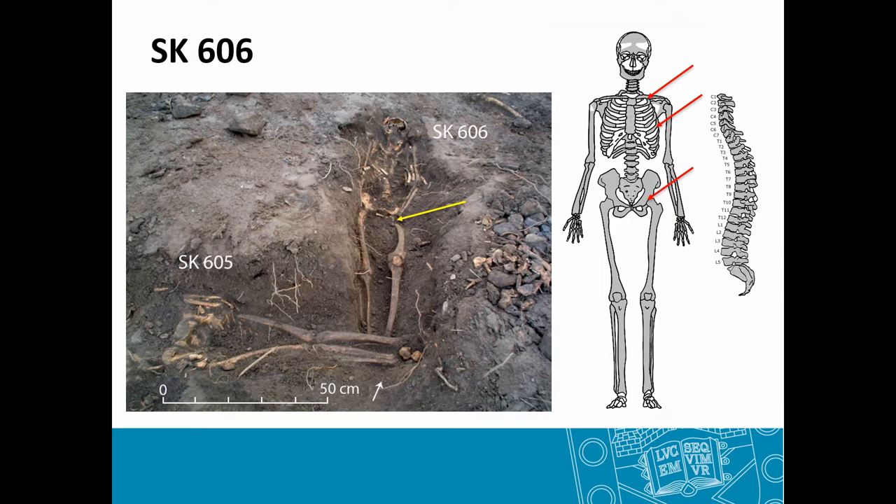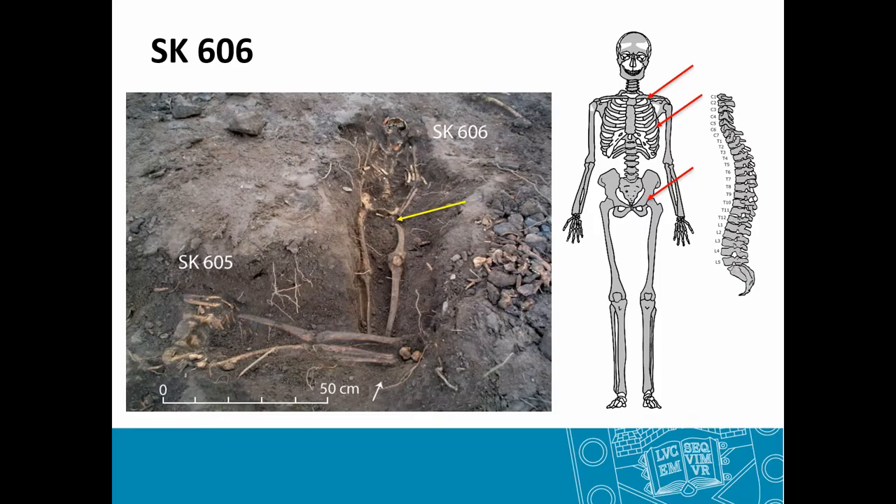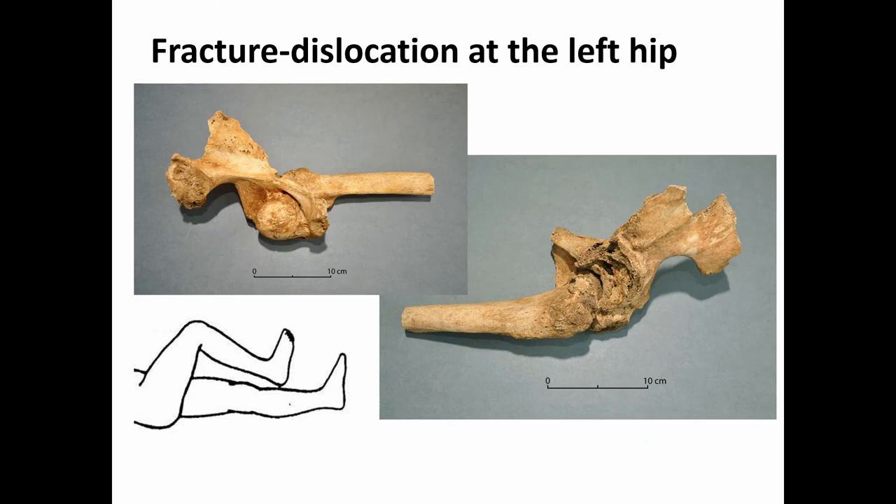This individual had a well-healed medial clavicle fracture and a fracture of the ribs that was healing at the time of death — significant because we know the injury occurred shortly before death. The main lesion of interest was a central fracture dislocation at the left hip joint. The clavicle and rib fractures are both on the left side, possibly sustained as a result of instability once this individual was moving again.